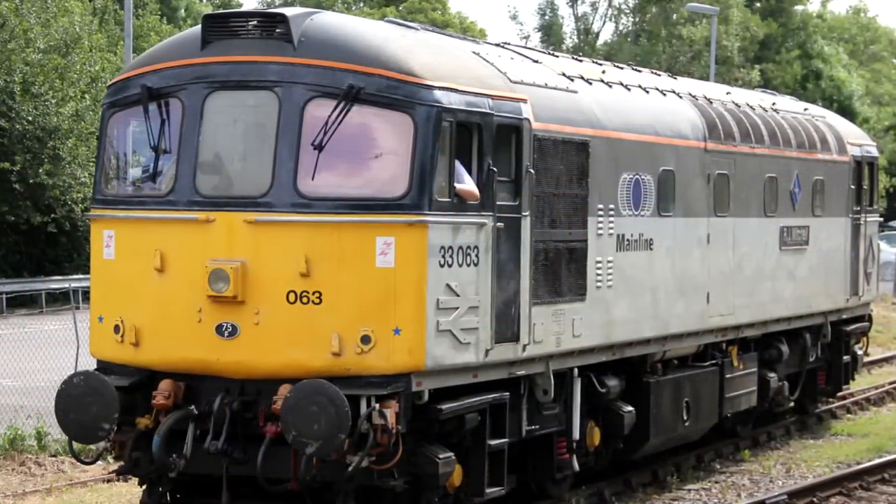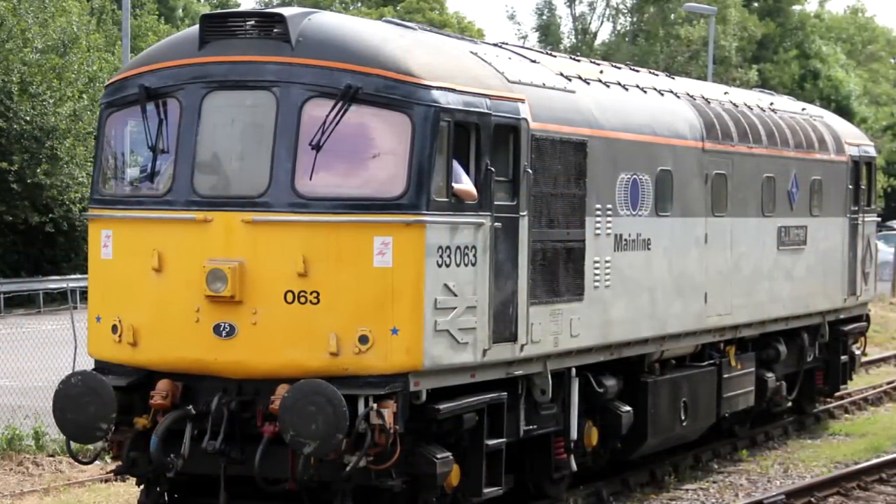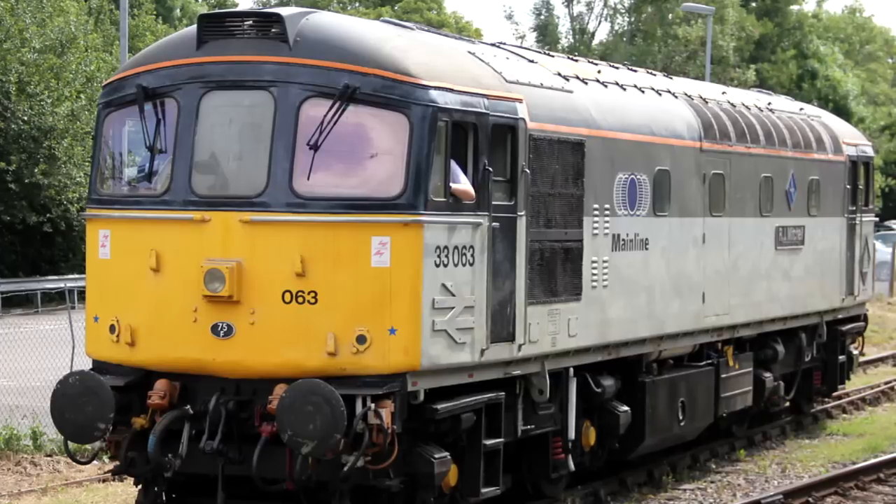But hey, they worked it out. And otherwise, the Class 33s continue to work in service and are actually very good.